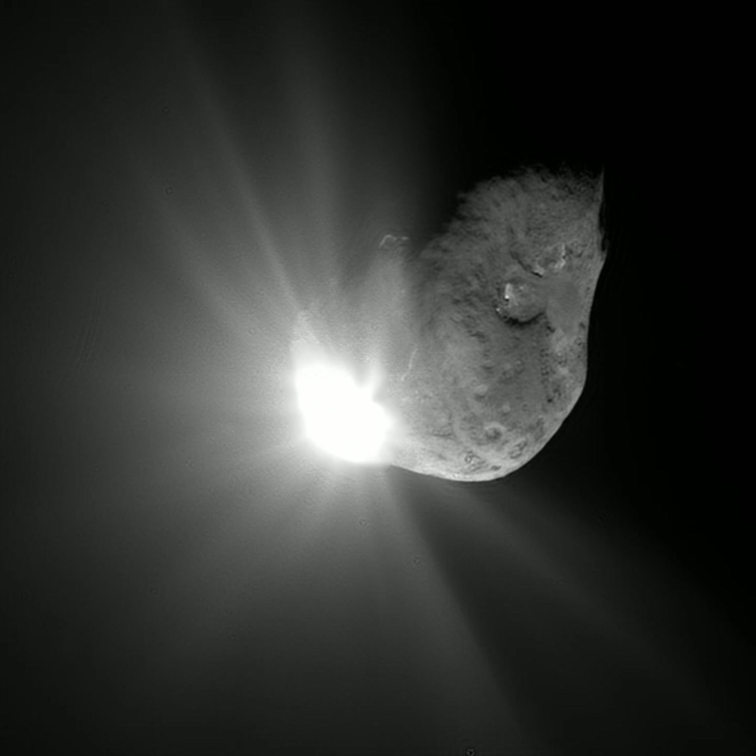A comet is an icy, small solar system body that, when passing close to the sun, warms and begins to release gases, a process called outgassing. This produces a visible atmosphere or coma, and sometimes also a tail. These phenomena are due to the effects of solar radiation and the solar wind acting upon the nucleus of the comet.